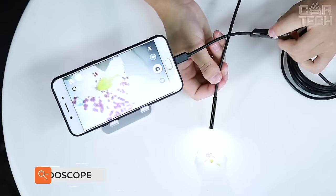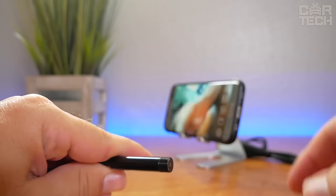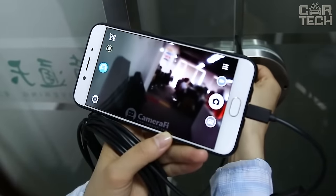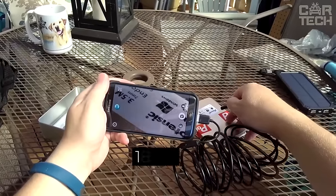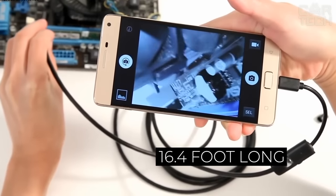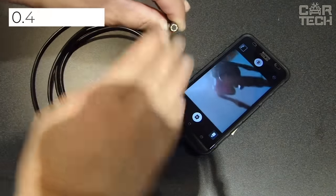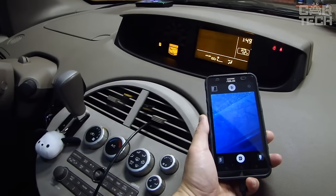When repairing a car, pipelines, and other mechanisms, there is often a need to visually inspect hard-to-reach places. Using a USB endoscope allows you to get a high-quality image on the screen of your smartphone. You need to install a special application and support the OTG function. The package includes a 16.4-foot-long USB endoscope in a dust and water-resistant shell, with a 0.3-megapixel camera and 6 LED light sources.